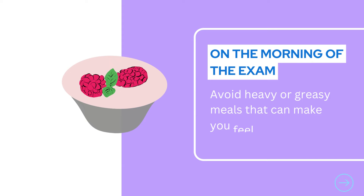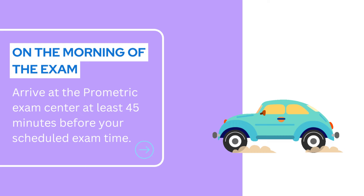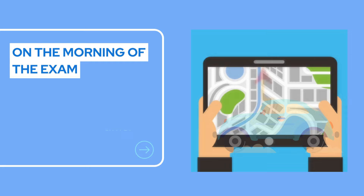Arrive at the prometric exam center at least 45 minutes before your scheduled exam time. This will give you ample time to check in, go through security procedures, and get settled in the exam room. Being punctual helps reduce unnecessary stress.